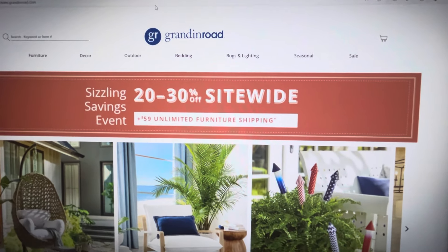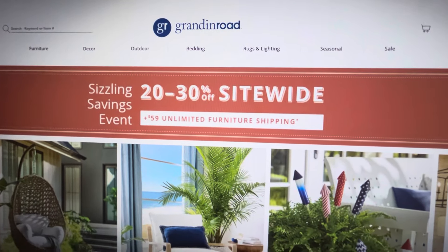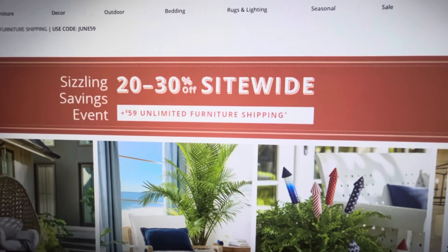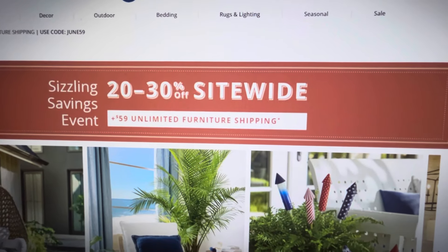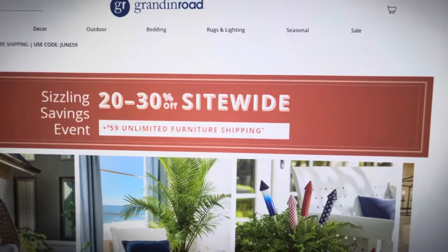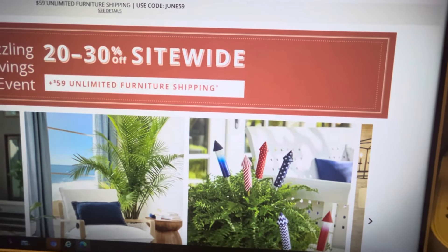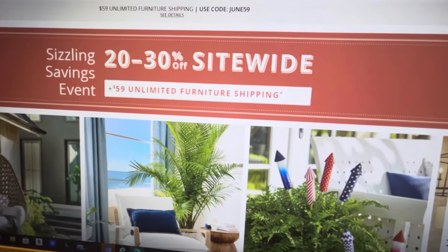The next online shopping I wanted to share with you is Grandin Road. I got a notification that today is the last day, so if you want to jump on these sale items, you need to do it today. It's 20 to 30% off site-wide. And if you do furniture shipping and spend $59 and up, you get unlimited furniture shipping. I'm going to show you what they have on the Halloween section of their website.